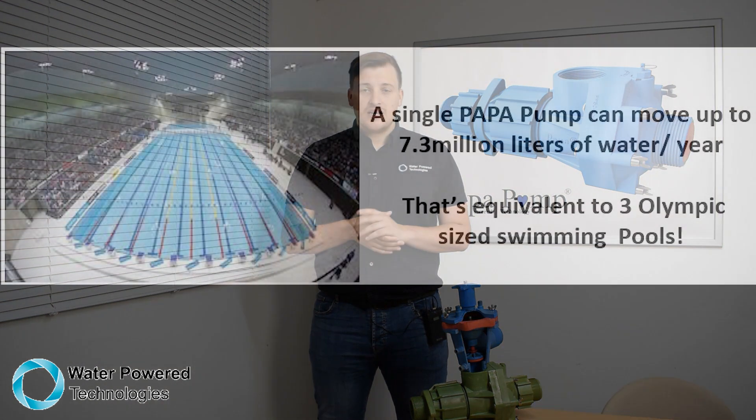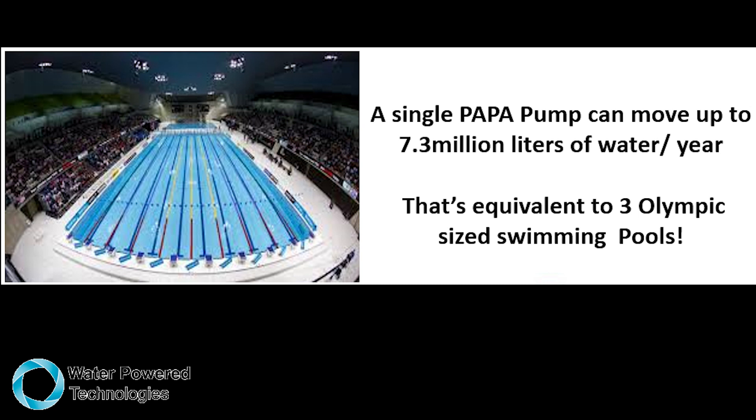Just to put into perspective how effective our pumps are: a single PAPA pump can pump 7.3 million litres a year — that's the equivalent of three Olympic swimming pools, all without any fuel or electricity.